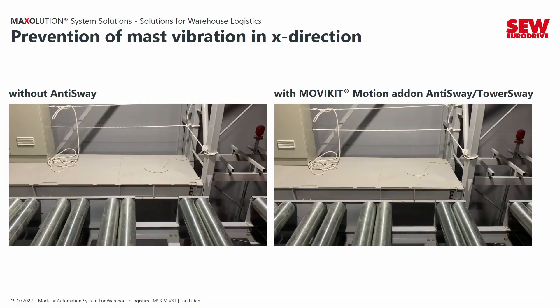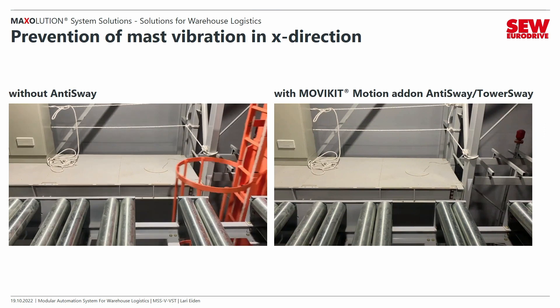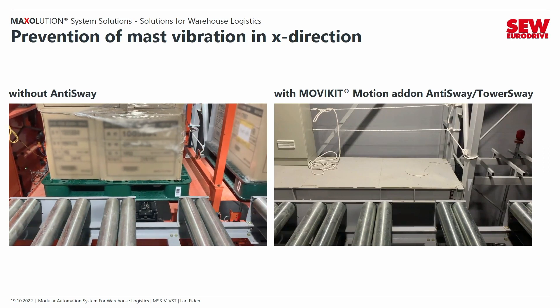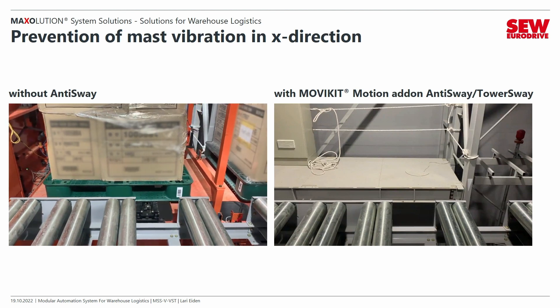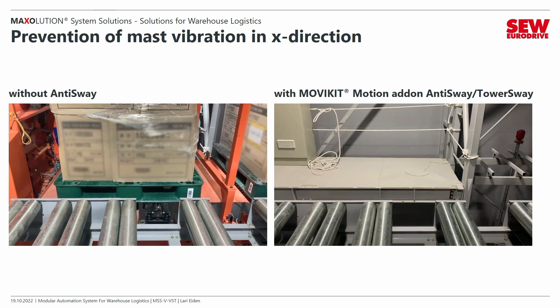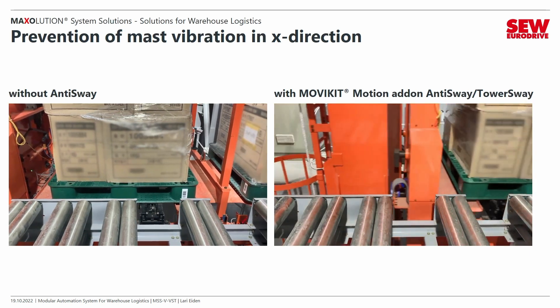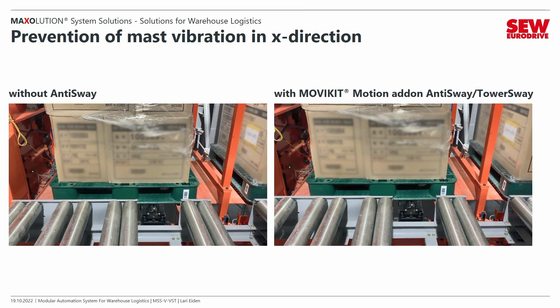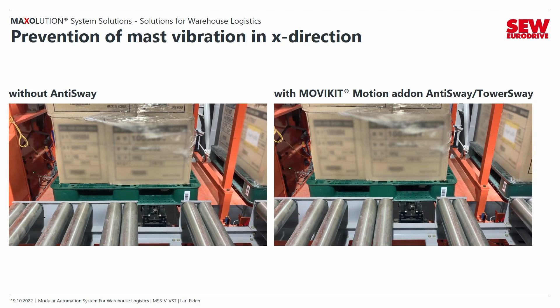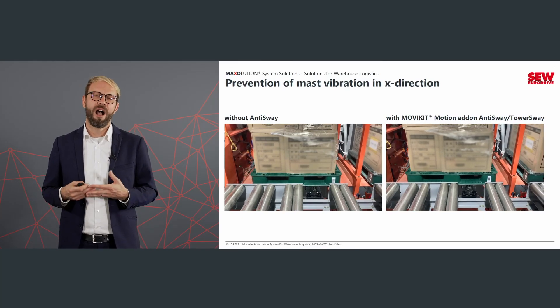I have brought two videos of a project realized in South Korea. This is a stacker crane with 40 meters height, and the transfer point is in the highest position — the worst case for anti-sway because the load is always on top, resulting in a large oscillation. As you can see in the first video, we have a big oscillation that takes a long time to settle before we can control the load handling device to place the pallet on the transfer point. Now with activated anti-sway, we get only one or two oscillations and then the tower is in the correct position — a really good example of how powerful our anti-sway function is.